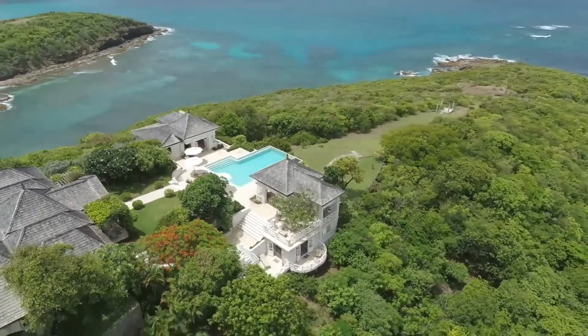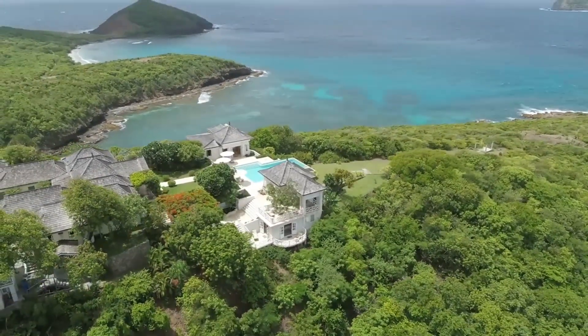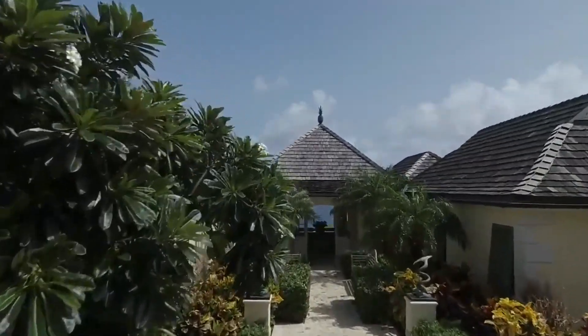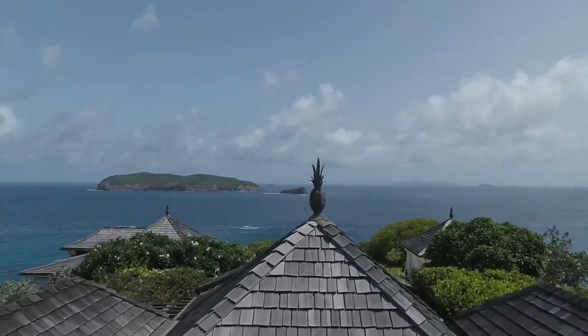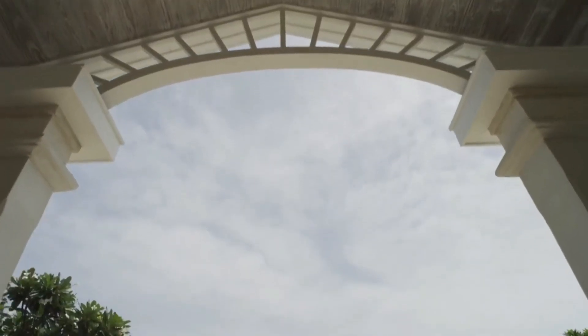Number six, Tropical Hideaway in Bali. Although the Viceroy Bali's vanishing edge pool does not have a view of the ocean, the scenery is no less stunning. You'll be surrounded by the sights and sounds of a tropical valley while you soak in this blue-green pool. Lush forests, native birds, and thatched rooftops of local buildings complete the atmosphere.